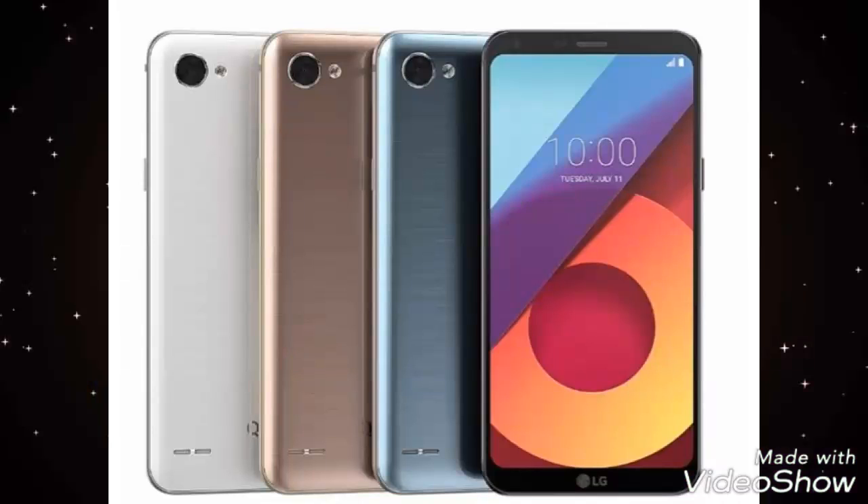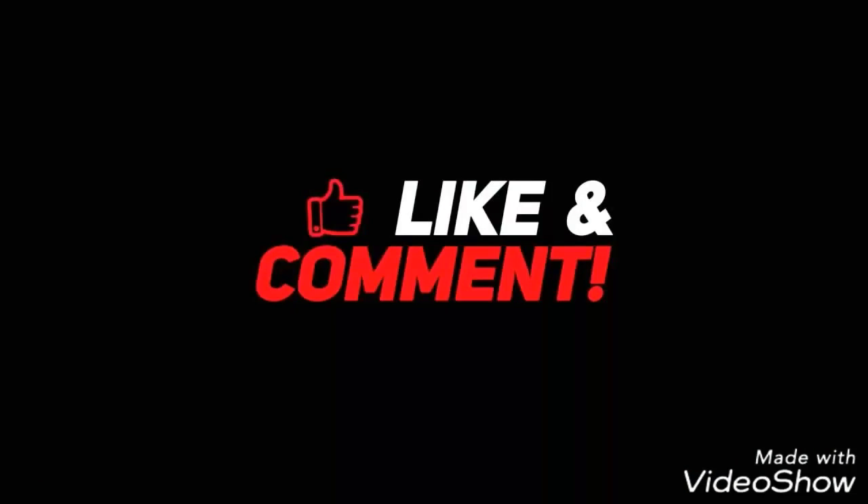The smartphone will go on sale on Amazon India on 10th August 2017 and will come in black, platinum and gold color options. You can register your interest for the Q6 on Amazon.